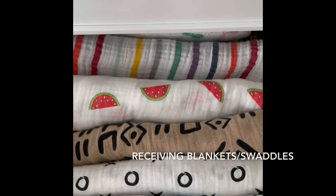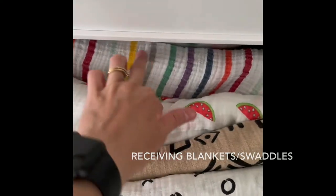Here's my drawer — receiving blankets and swaddles — definitely a must-have. I don't even know how many I have. I registered for some, I bought some. They're so cute and versatile. They can be used as a burp cloth, they're nice to put over the carrier if you're out. They can be used for anything. I keep one in my car, I keep one in my diaper bag, we use them for nap time. They're just easy to grab and go, so they're definitely an essential item for me.